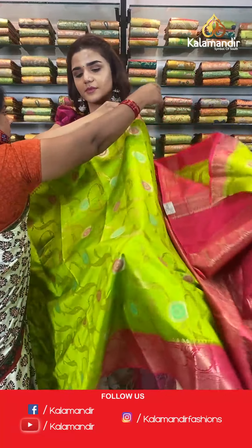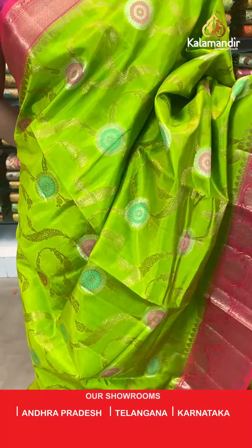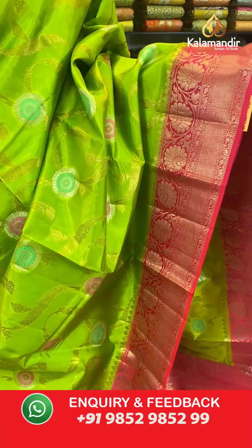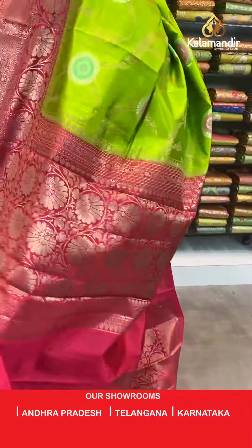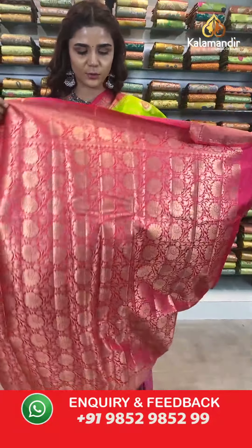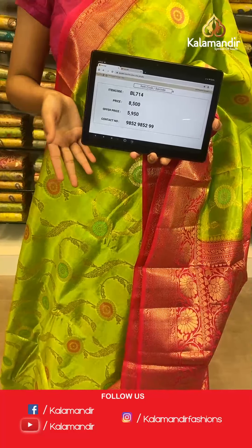Here we have a beautiful light green and pink combination. We have beautiful florals on the body — floral jala work all over in gold and beautiful colors. With this comes a contrast border with all over gold work, and a contrast zari woven pallu. A contrast border blouse completes the look. The item code is BL714. Take a screenshot and send to number 9852 985299.